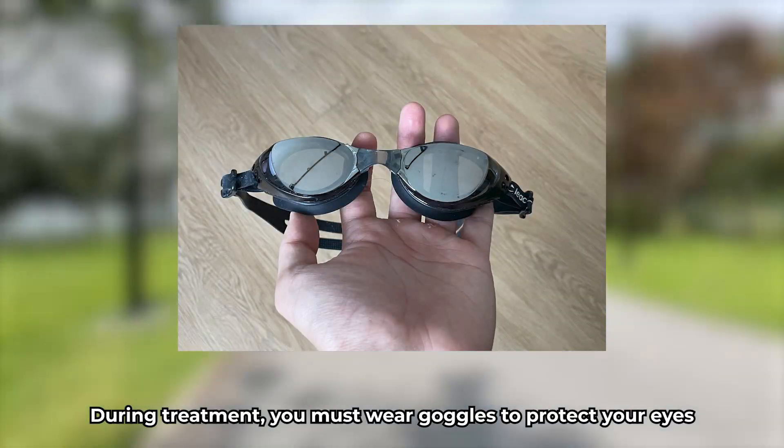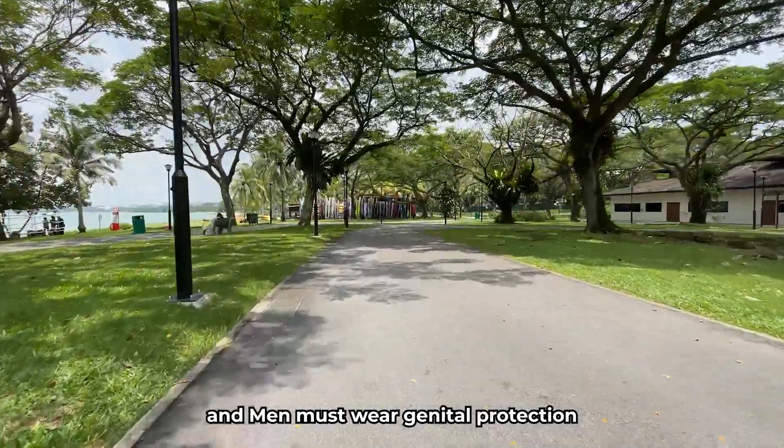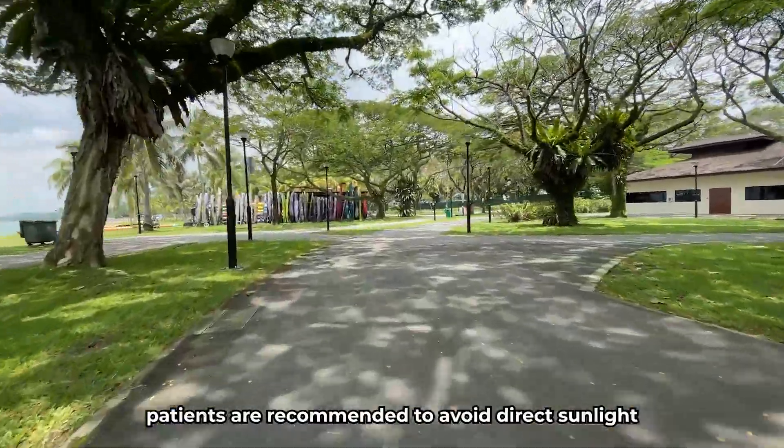During treatment, you must wear goggles to protect your eyes and men must wear genital protection. After the UVB treatment, patients are recommended to avoid direct sunlight.